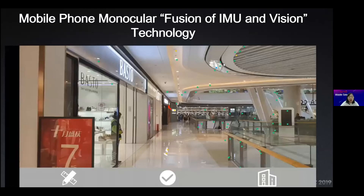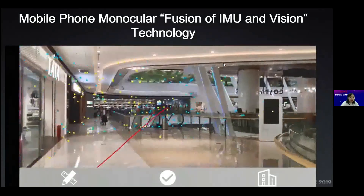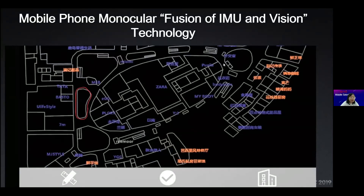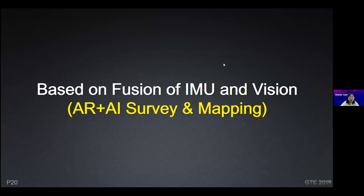Almost everybody uses a smartphone, and our smartphones are equipped with IMU that can provide positioning technology, though the accuracy alone is not so high. So we combine vision technology with IMU technology to improve positioning accuracy. For example, you can use the IMU and use your phone to draw a polygon inside the building — you can see it fits with the vector data very well, so the accuracy is very high. We could just use one phone to collect such data. This fusion of IMU and vision technology can be applied for AR, AI survey, and mapping.